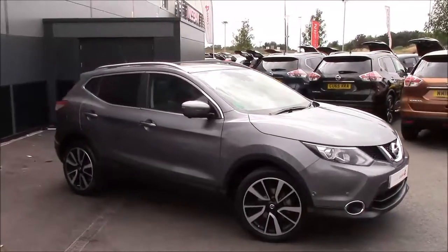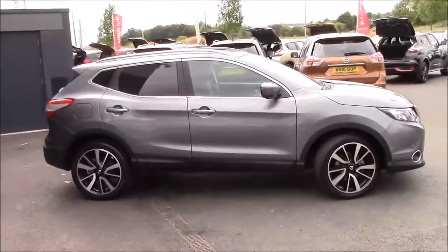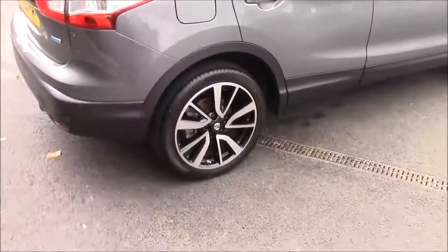It was first registered in September 2015 and has the 1.5 DCi diesel engine with a six-speed manual transmission. As it's the Tekna you get the top of the range wheels — the 19-inch machine cut alloy wheels.